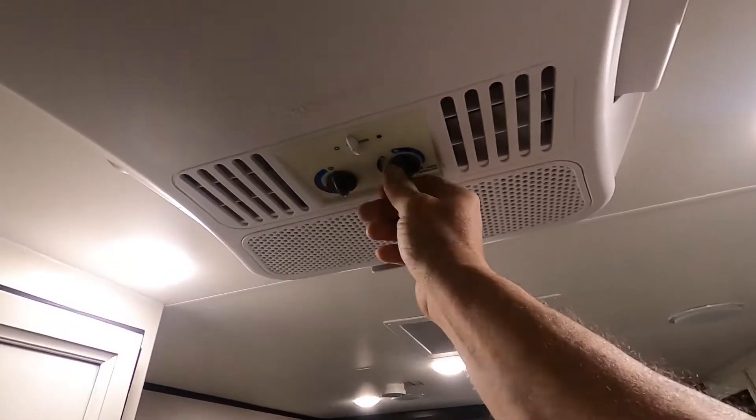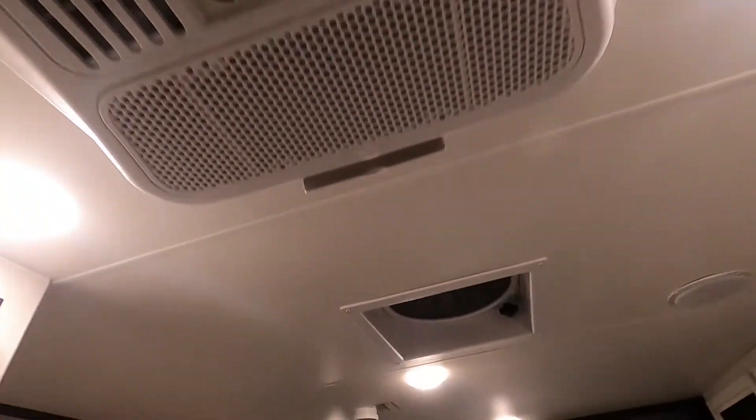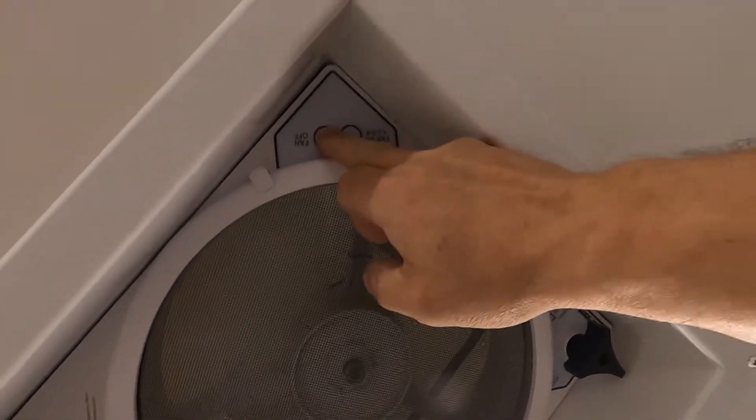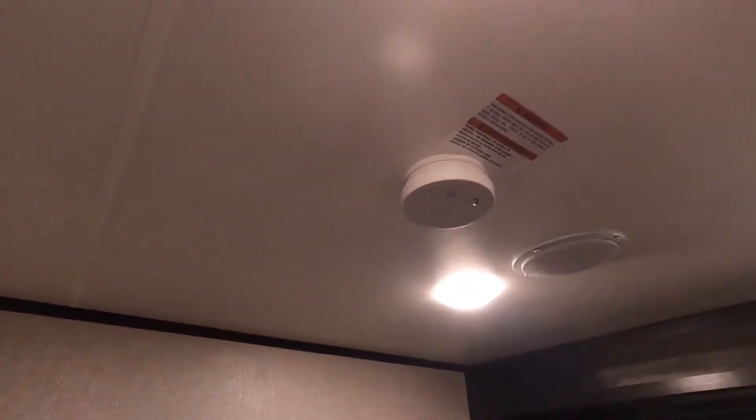Up here in the ceiling is your AC — there's a central fan with four different speed levels and a hand-crank open vent. There's also your smoke alarm. That about covers everything on the inside.